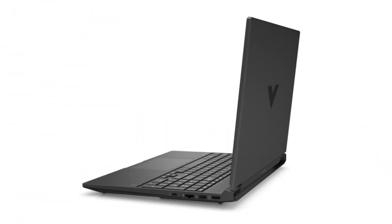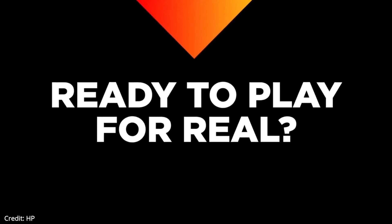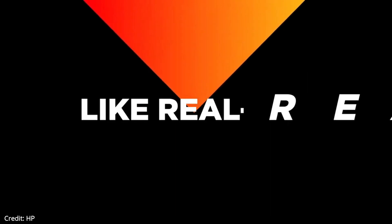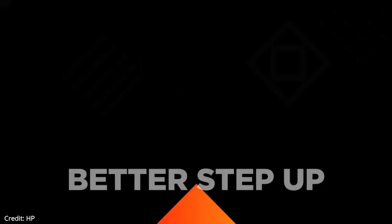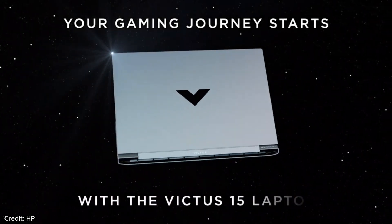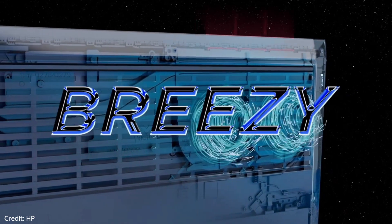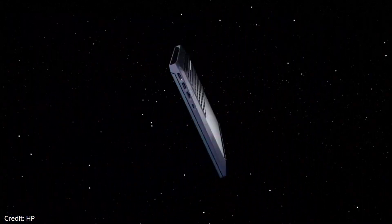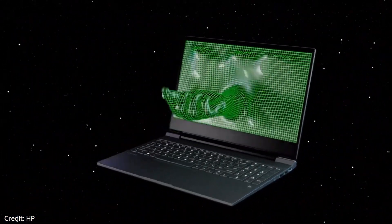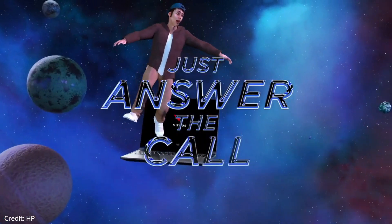Now moving on to the next laptop in our list, the HP Victus 15. This is the best budget option with NVIDIA RTX graphics. It might be marketed as a gaming laptop, but the HP Victus 15's simple design and RTX-equipped models make it a solid choice for any engineering student running graphically demanding programs. The Victus 15 is made of all plastic, has a lid that's quite bendable, and the keyboard deck also comes with a bit of flex, although the smaller variant is a bit more solid. The laptop weighs around 5.05 pounds.